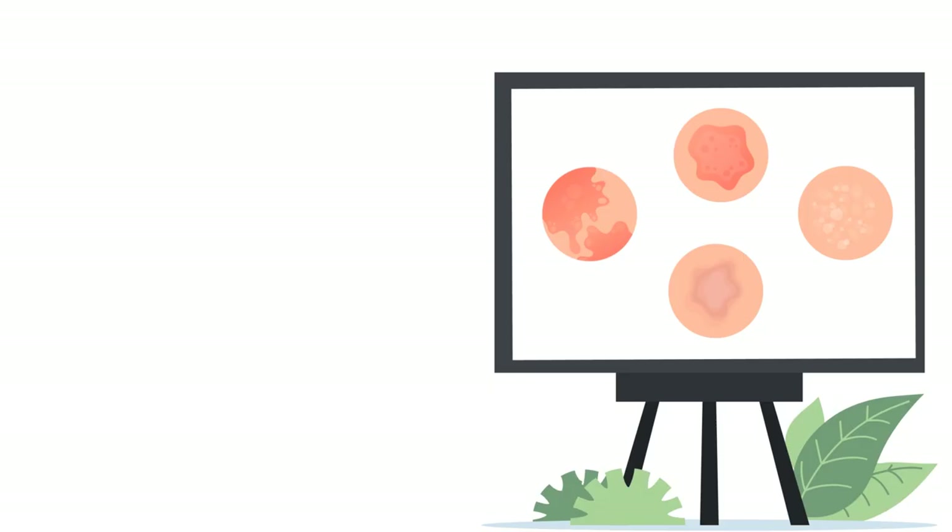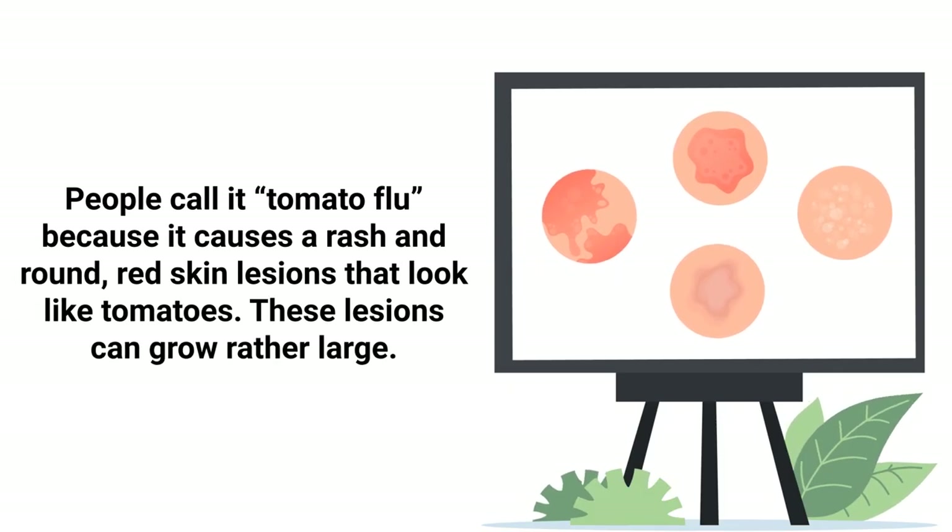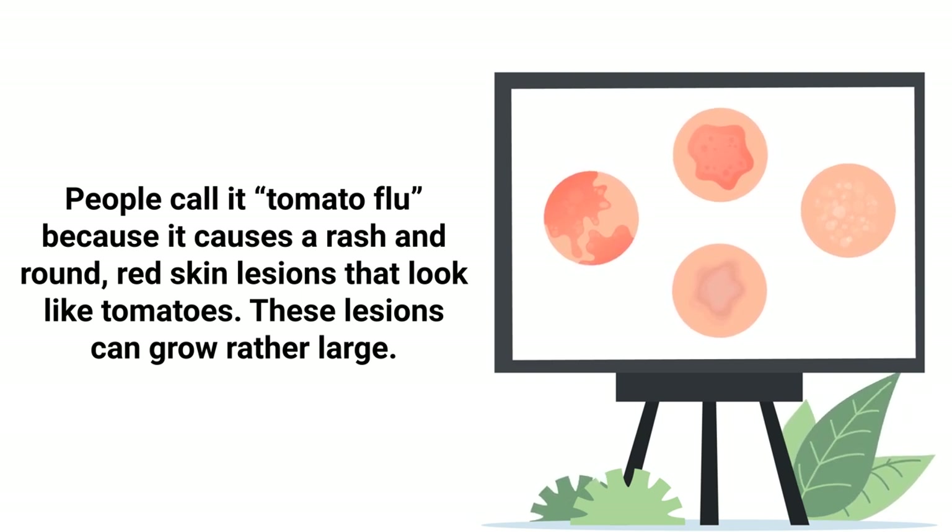Now let's go through some frequently asked questions about tomato flu. First, why is it called tomato flu? As previously mentioned, people call the virus tomato flu because it causes a rash and round red skin lesions that look like tomatoes. These lesions can grow rather large in some cases.